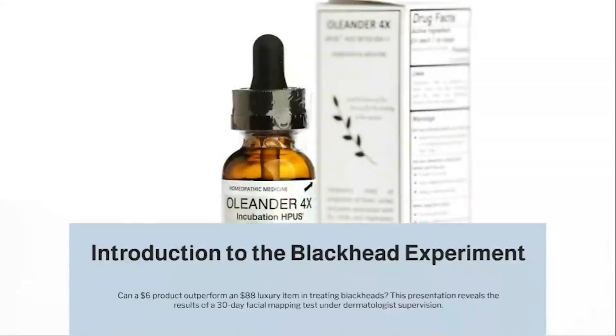Introduction to the Blackhead Experiment: Can a $6 product outperform an $88 luxury item in treating blackheads? This presentation reveals the results of a 30-day facial mapping test conducted under dermatologist supervision.